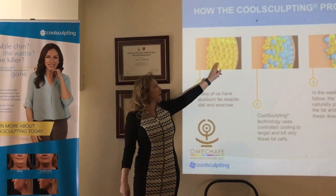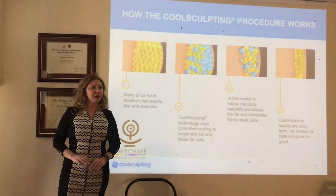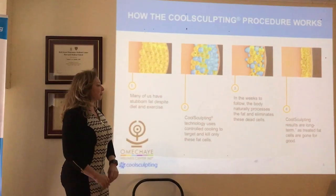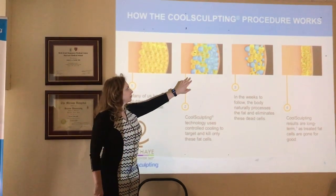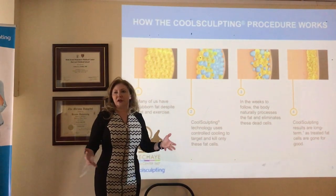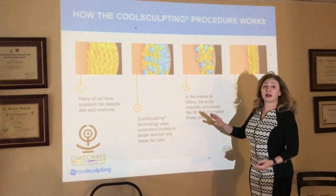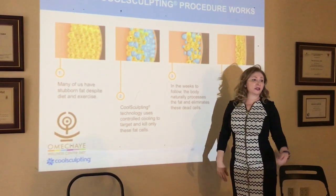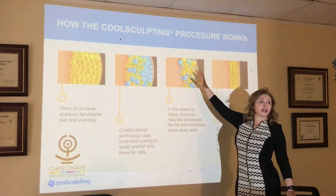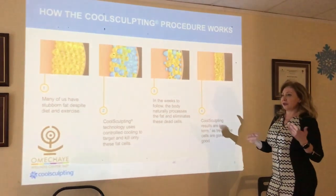CoolSculpting, by targeting specifically only fat cells and having everything else remaining exactly the same, has a different way to heal afterwards. Once I attack the fat cells and break them, these fat cells release all their content — cholesterol, triglycerides, all the cell debris and everything else. All the body has to do is send out the cleaning crew. The immune system is sent out there and all it has to do is clean. There is no scarring occurring. This is a very clean, non-scarring healing process.